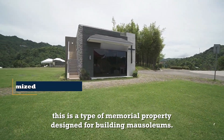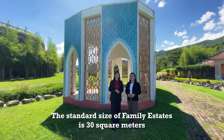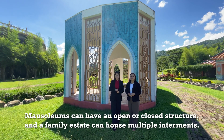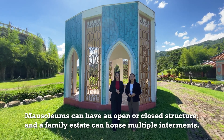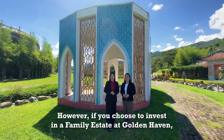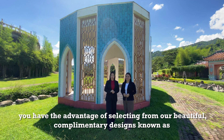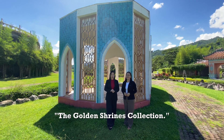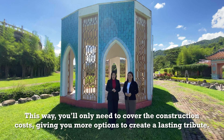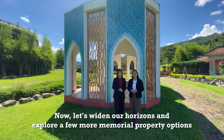Moving on to what is considered the best memorial option: the family estate. This is the type of memorial property designed for building mausoleums. The standard size of family estates is 30 square meters, but can go all the way up to 60 square meters. Mausoleums can have an open or closed structure and can house multiple interments. If you choose to invest in the family estate at Goldenhaven, you have the advantage of selecting from beautiful complementary designs known as the Golden Shrines Collection — you'll only need to cover the construction costs.